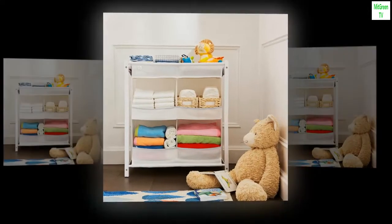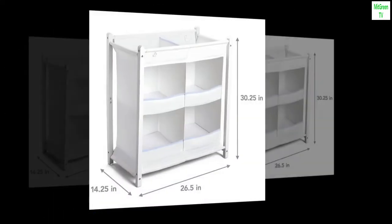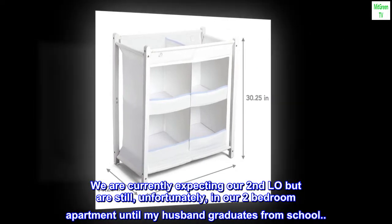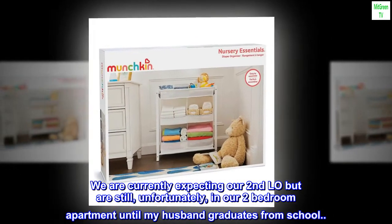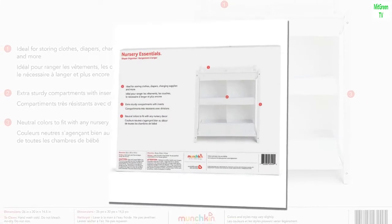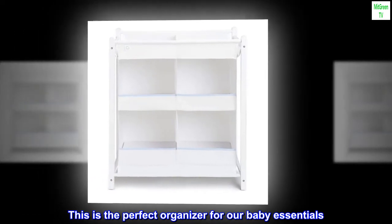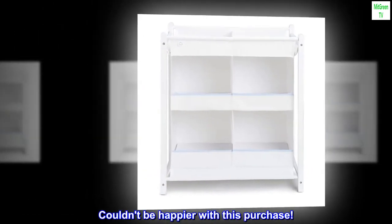Top reviews from the United States. This is the perfect organizer for our baby essentials. We are currently expecting our second LO but are still, unfortunately, in our two-bedroom apartment until my husband graduates from school. This is the perfect organizer for our baby essentials. Couldn't be happier with this purchase.